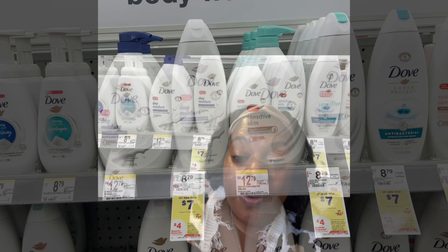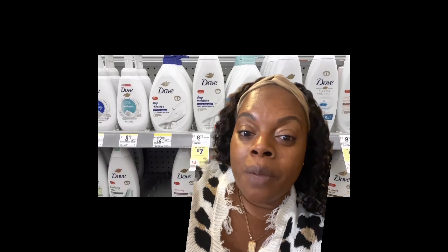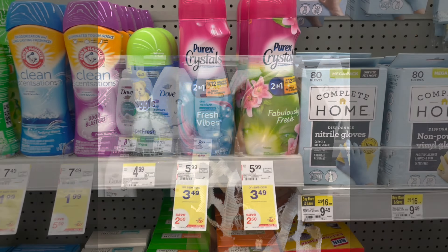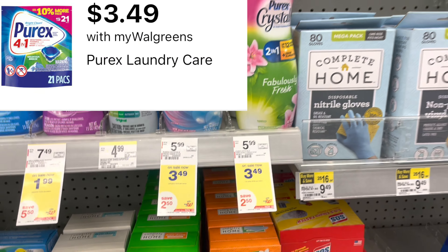The Dove deal actually got better. You have to pick up the Deep Moisture — it is now buy two get the third one free, making it an even better deal. If you don't have the $2 paper coupon, it'll be $14 total — take away the $3 digital, take away the $4 Registered Reward — that's going to leave you at just $2.33 for each one. It has to be the Deep Moisture products.